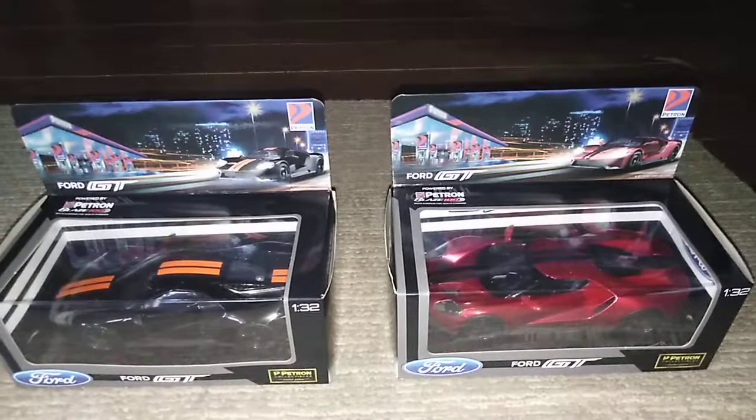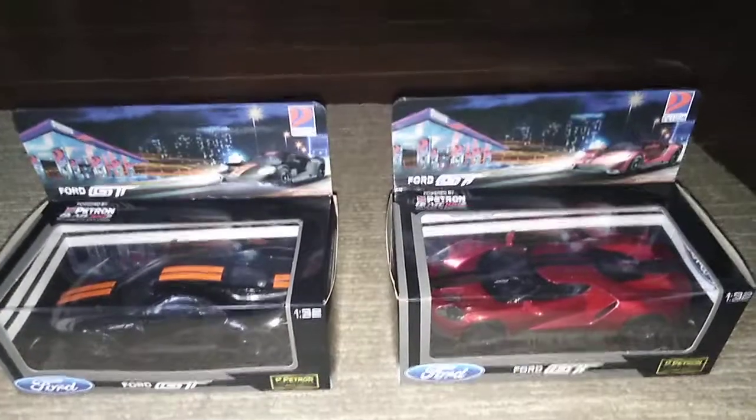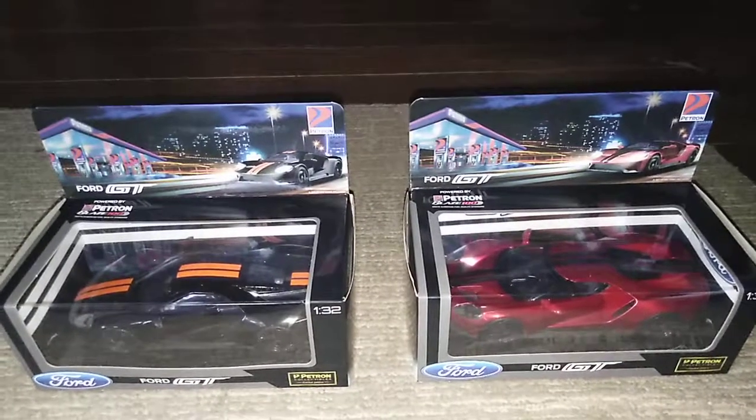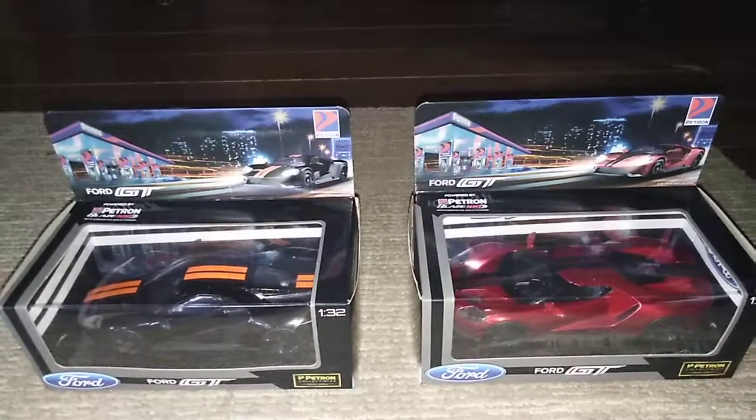These are great additions to my collection. Until then guys, bye bye — I hope you enjoyed the Ford GT!